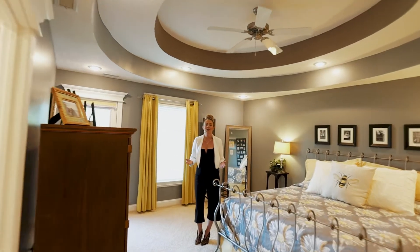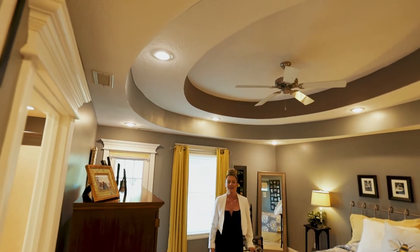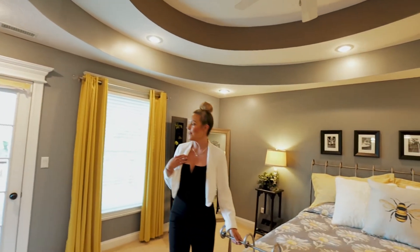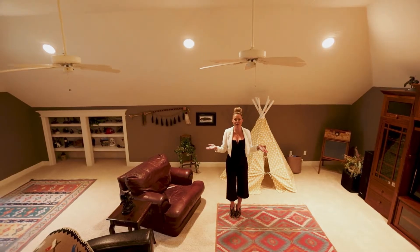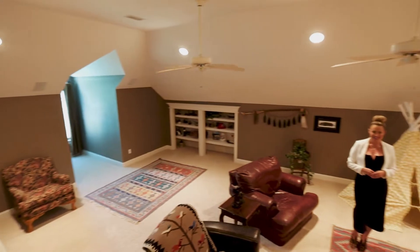I absolutely love this bedroom. Check out the architectural detailed ceiling. It has an incredible walk-in closet — it's something that dreams are made of. How about your own en suite bath? And then my own personal favorite, your private terrace deck. This upstairs media room loft is both comfortable, convenient and very inviting. How do you see this room fitting your family's lifestyle?